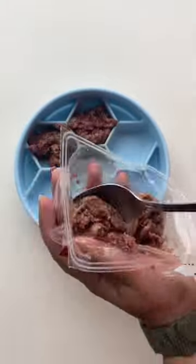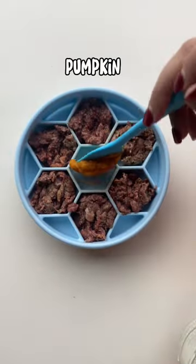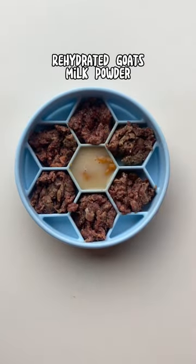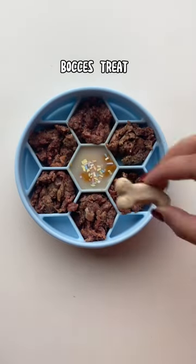Make my dog's dinner with me. I'm starting out with his raw food and adding it to this cute little slow feeder for extra mental stimulation. To the center, I'm adding in some canned pumpkin as well as some goat's milk and these dog-friendly sprinkles.